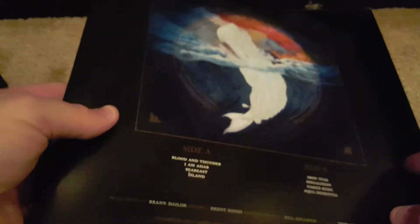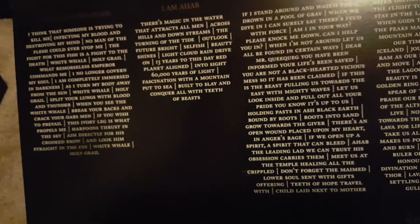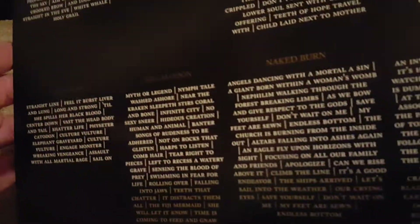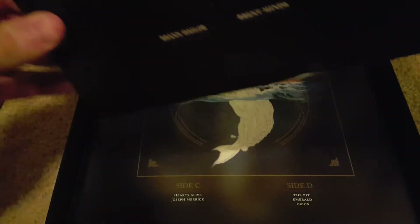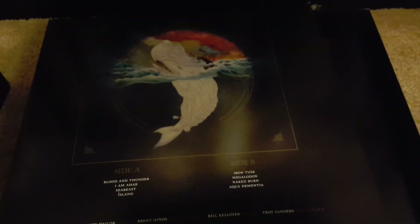Here's Leviathan. Let me pull the vinyls out of here. The vinyl more or less looks the same across all of them — the labels are very dark, it's hard to see.